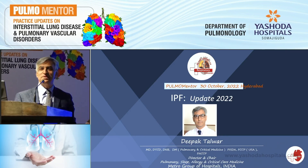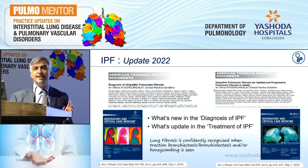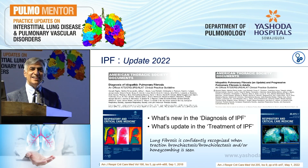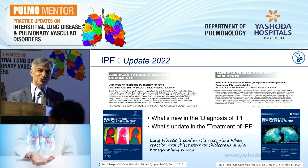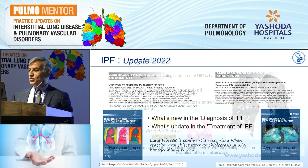I'm going to talk about the IPF update 2022. I'm very clear I'm not going to talk about the ATS guidelines of 2018, which you already presumably know. I'm going to focus on the document which came as an update for the IPF guidelines in 2022 — that is the Blue Journal, which has published it. Dr. Kandi has already alluded to some of the new things in this, which would be of great help to young pulmonologists.